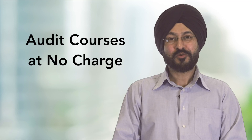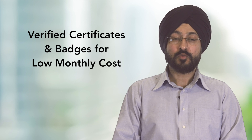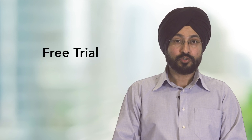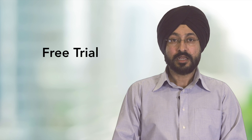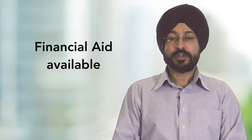You can audit all courses at no charge. However, if you want to get credentials that you can showcase to your peers and employers, verified certificates and IBM badges are accessible for a low monthly fee. You can choose to trial the professional certificate before committing to the monthly payment, or if you cannot afford the monthly payment, you can also apply for financial aid.